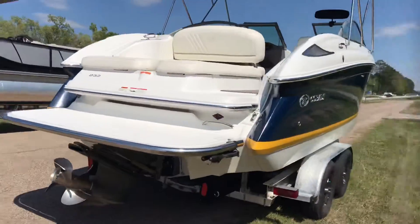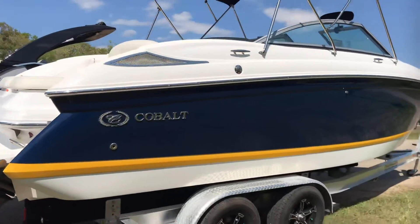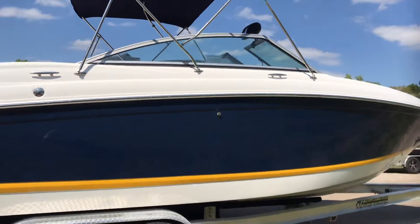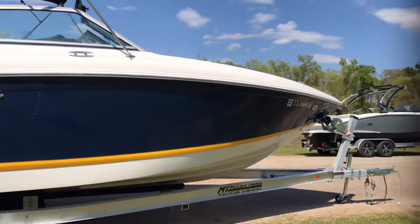Volvo dual prop, does have the big engine — it's got the 375 horse 8.1. One owner, fresh water only, trailer is available but not included.